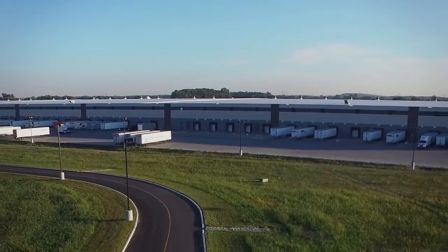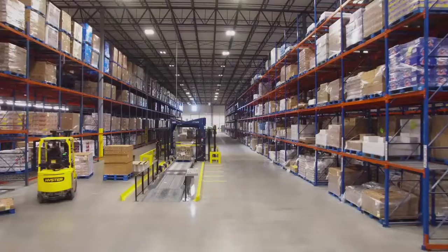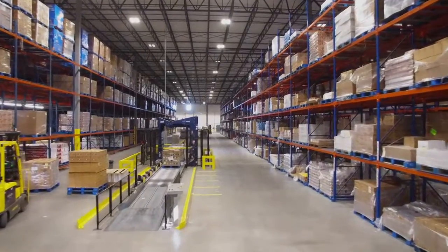Opus was crucial because of the sheer size of this project and the time frame that we had to get this done in. Building a 1.6 million square foot facility in really about a year is an absolutely incredible feat. It's clear to me that they are a leader, and I haven't experienced many that are as good as Opus.